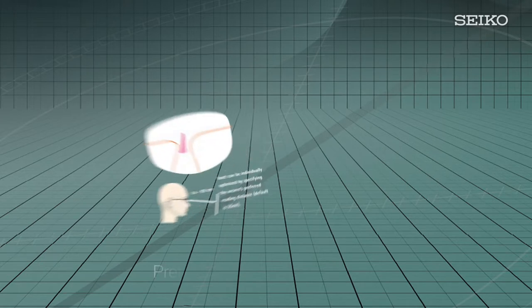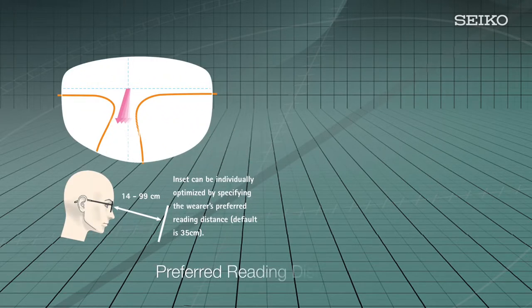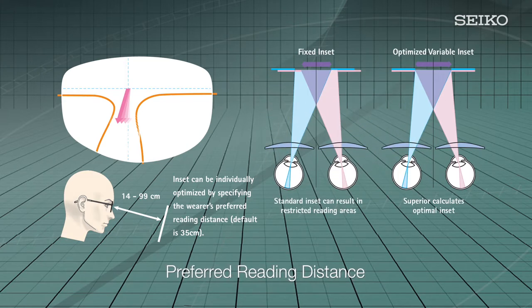The next step in customizing a patient's lenses allows you to select the preferred reading distance from 14 to 99 centimeters, when the standard 35 centimeters is not ideal. Superior's advanced software calculates the precise inset placement needed to achieve sharp focus and optimal clarity at the specified reading distance.